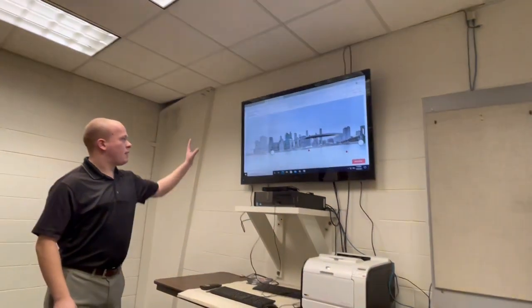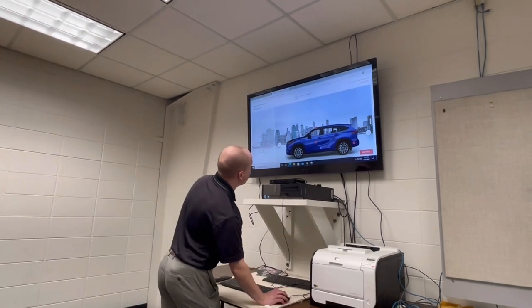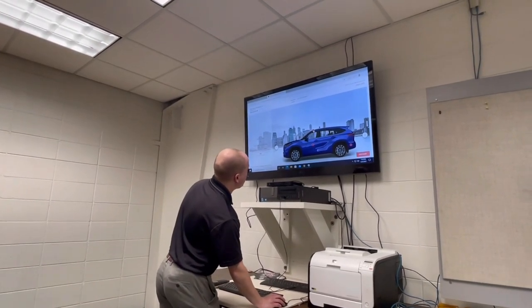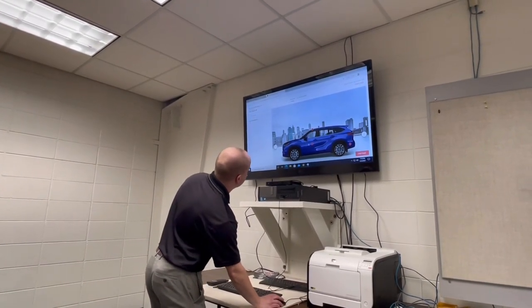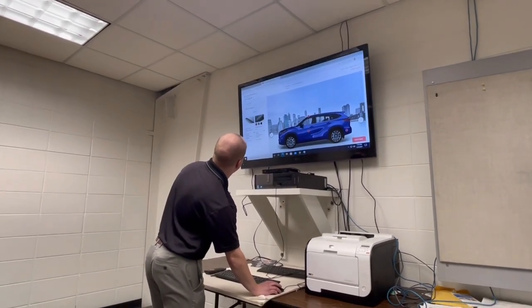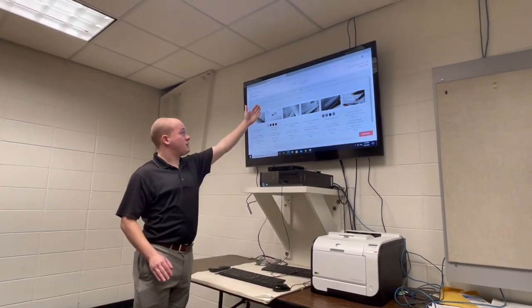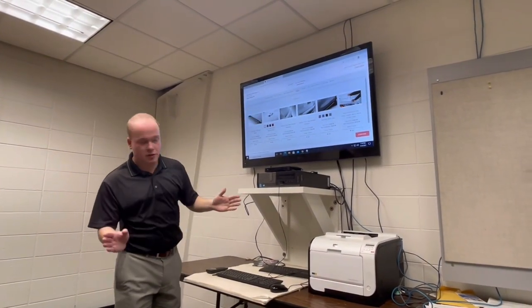Once we do that, this page will start populating. You'll actually have the opportunity to go about this two ways. One, we can click on the little red circles on the vehicle image and it can tell you what would be applied there, but I find the 'All Accessories' tab all the way at the top much better to use.